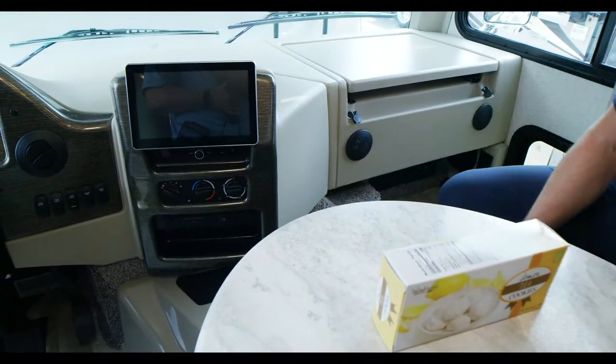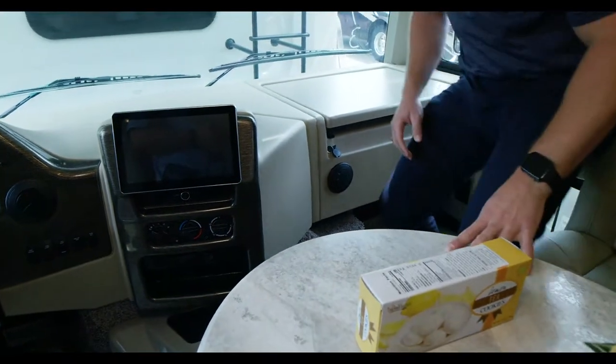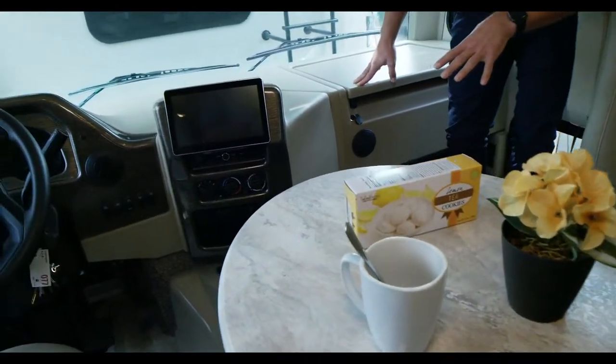You've got your climate controls up front, hazard lights, and traction control right there.